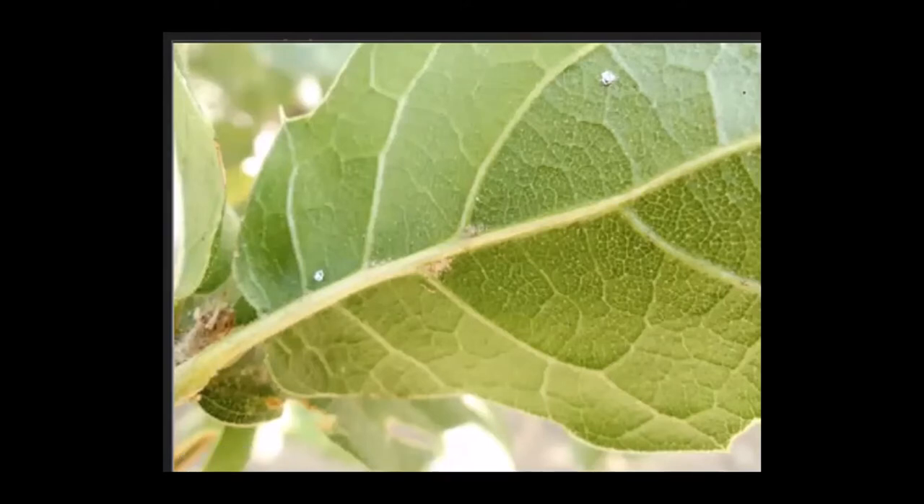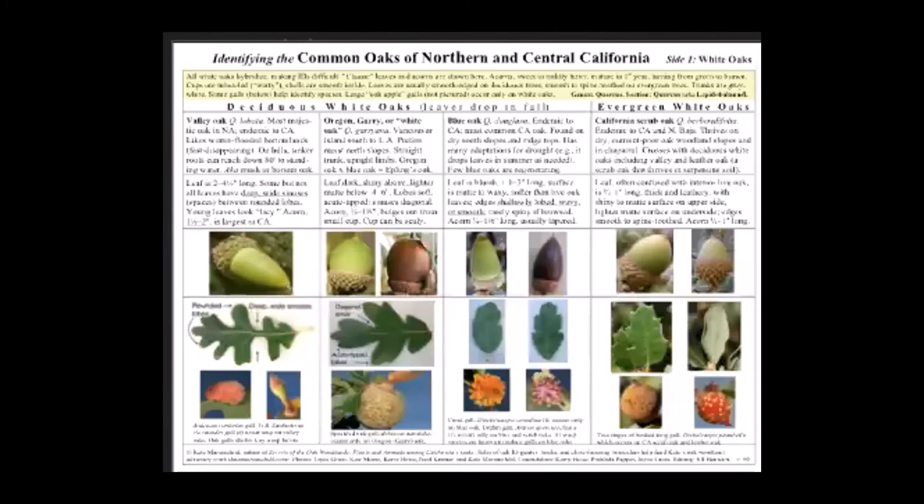Now I'm turning the chart over to the white oak side. Here we have three deciduous white oaks — valley, Oregon, and blue — and one evergreen white oak on the far right. I'm going to start with valley oak, Quercus lobata.